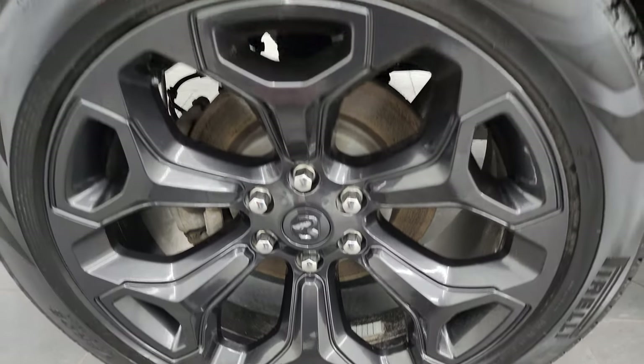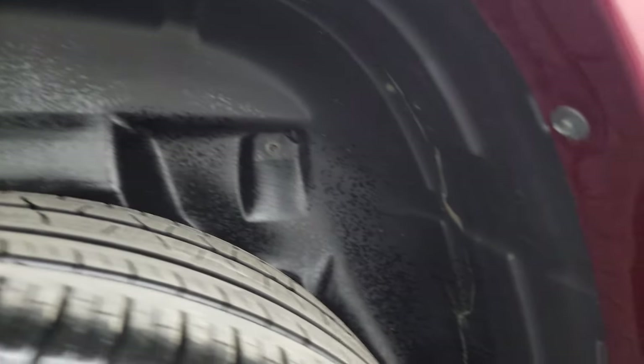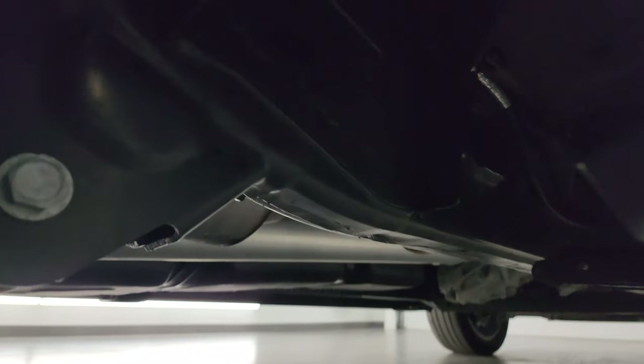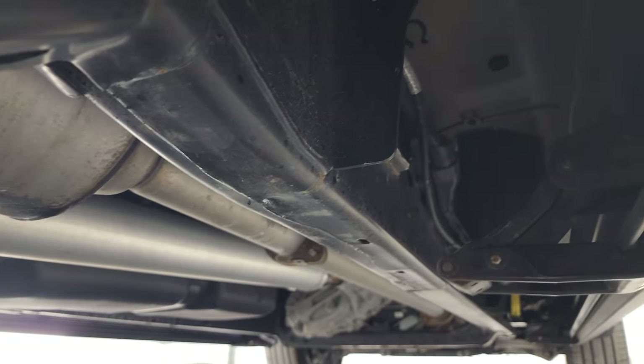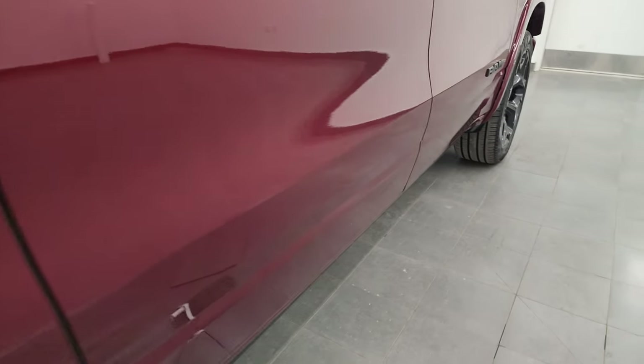The back wheel is in excellent shape and the back tires have just about as much tread as the front tires. You do get the plastic wheel well liners, which keep your frame and underbody looking great, and you get the power running boards on here — they work nicely.